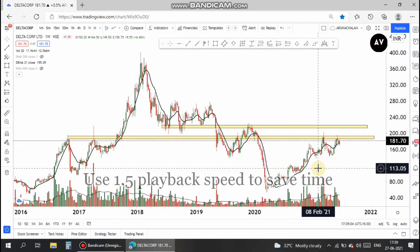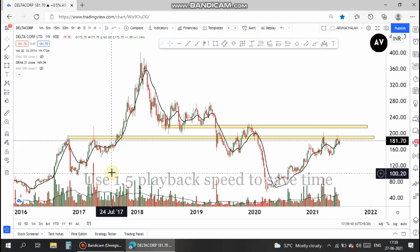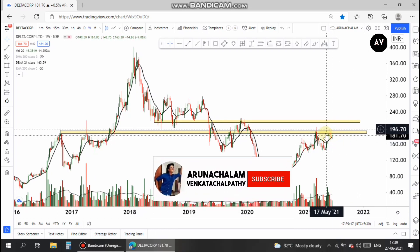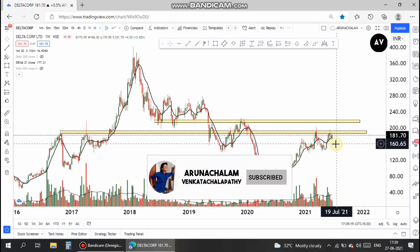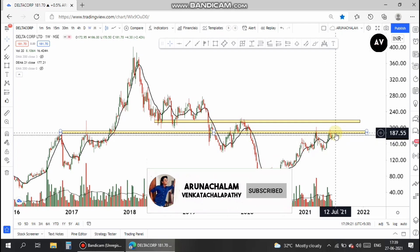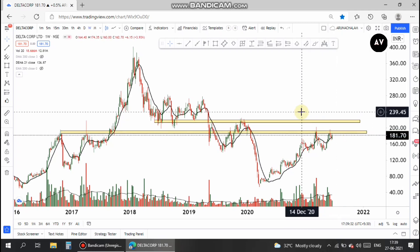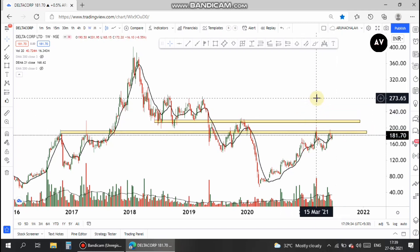This is the Delta Corp weekly chart. The weekly chart shows the stock is at the major resistance level. Once the stock breaks this level — that's around 189 or 190 — then one can go long in the stock and the stock is ready to give a fantastic return to its investors. Going long for the long term is also good, because the stock gave a breakout from a long-term range.